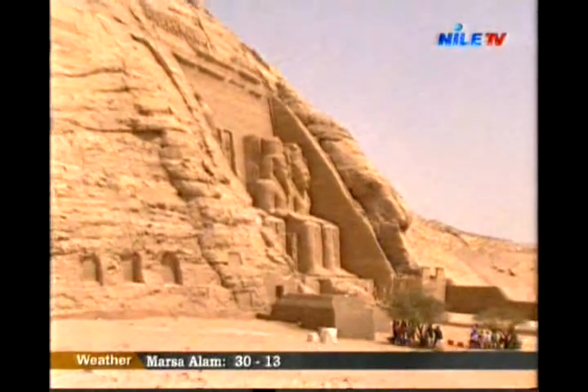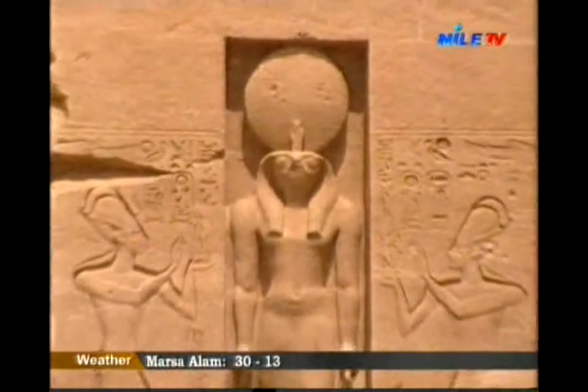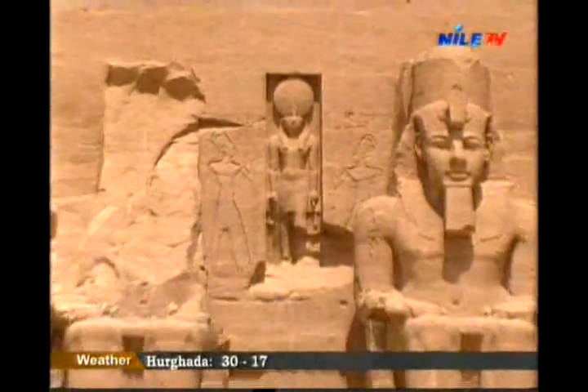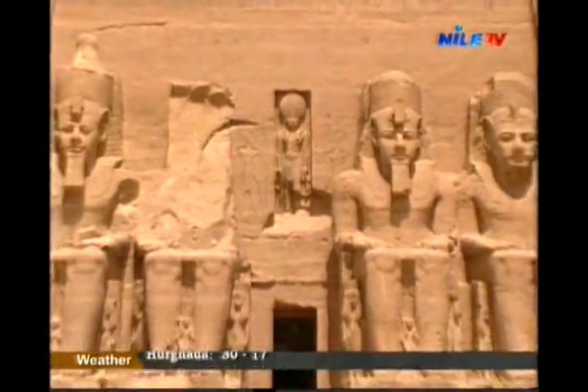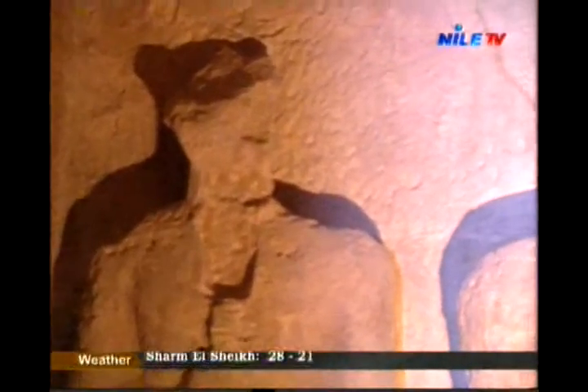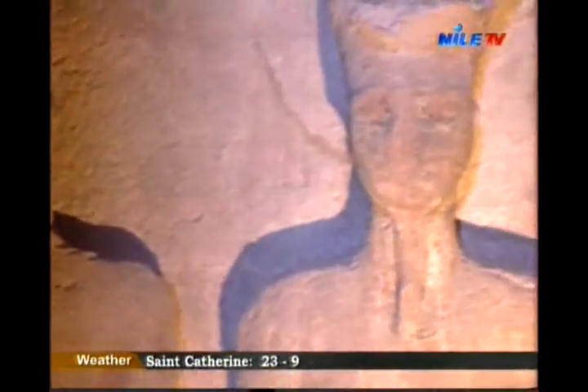The symbol temples strike the visitor on first sight. King Ramesses II's temple is the biggest temple cut in the rocks in the whole world. It was consecrated to God Amon, God Ptah, God Ra-Horakhti, and to himself in his divine image.